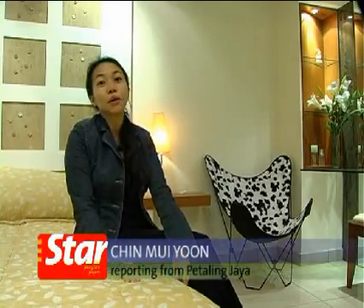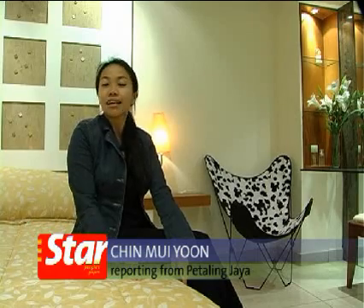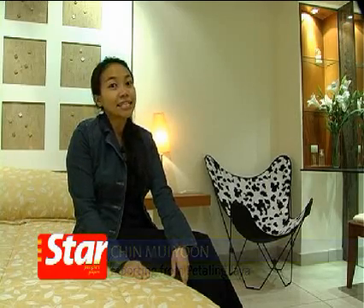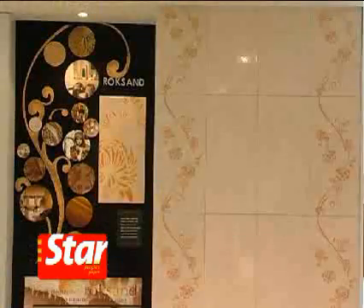This looks and feels just like my own bedroom, except I'm here at the MML showroom in Petaling Jaya, Selangor. Tiles have come a long way. In 1964, MML was the pioneering tile maker in Malaysia. They opened with a small mosaic factory in Kluang, Johor and have grown to become one of Malaysia's largest tile producers.